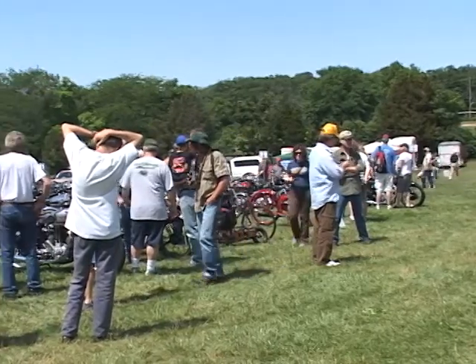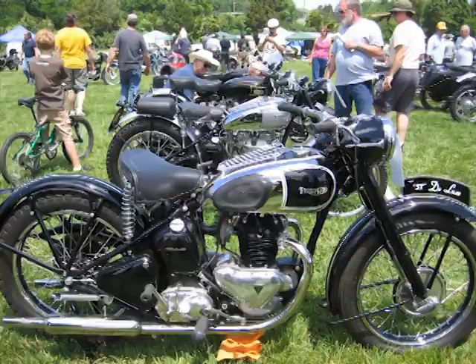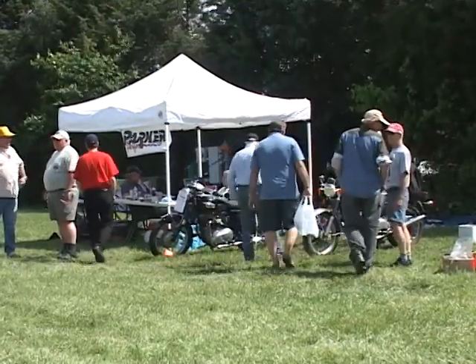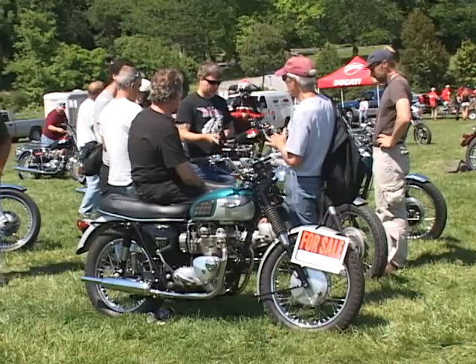Absolutely beautiful weather out here. We've had everything from Benellis to Royal Enfields to BSAs to Triumphs to Nortons and we've been enjoying the show all day. Lots of vendors as well. The parking lot's full. The food was good. The music's great. And everybody's been having a wonderful time.